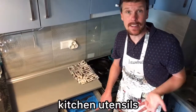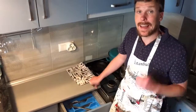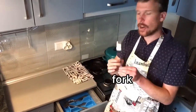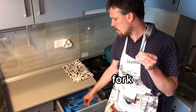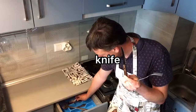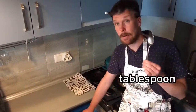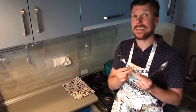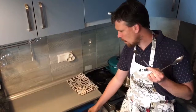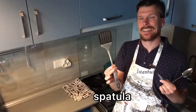These are drawers, and in this drawer I keep many kitchen utensils, like cutlery or silverware. Cutlery consists of a fork, a knife, and a spoon. This is a tablespoon and this is a teaspoon. I also have here a spatula.